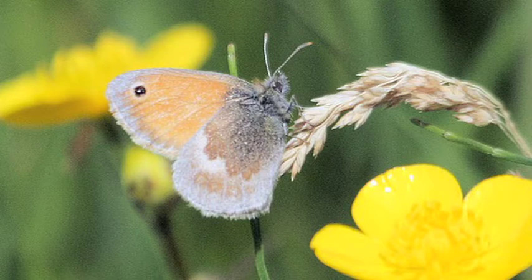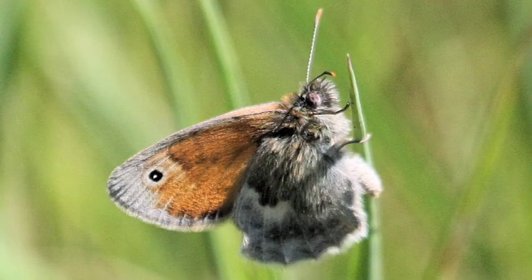Their appearance is fairly uniform, with one exception — the false ringlet, which looks remarkably like a small ringlet. They always settle with their wings closed, where the eye spot on the underside of the forewing is usually visible, acting as a decoy to any predator. Despite the similarity between females and males, early butterfly enthusiasts had separate names for each sex: the salvaged heath brown for males, and the golden heath eye for females.